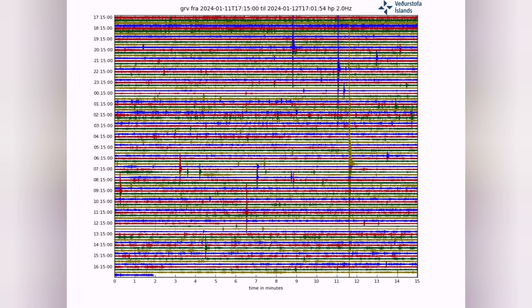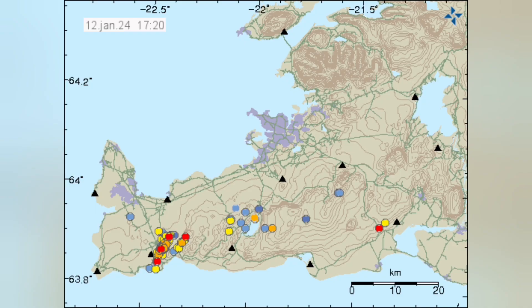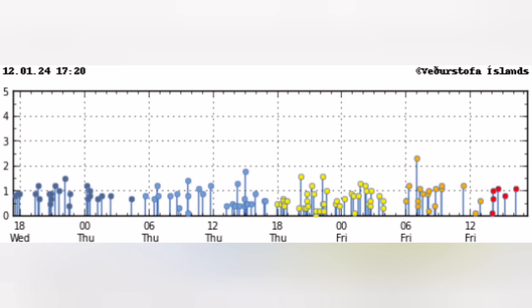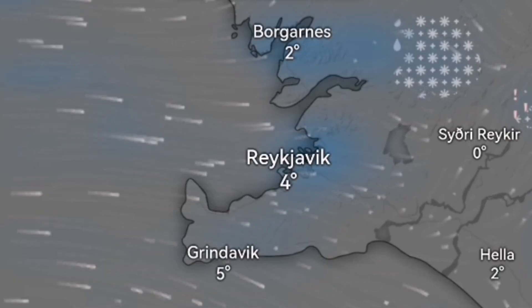Of course we have the effect of the weather on this chart, but earthquakes are clearly visible. A lot of them are from the northern part of Iceland, but in this area also — near Swartsengi, Grindavik, and the Sunduka — we have this earthquake activity.